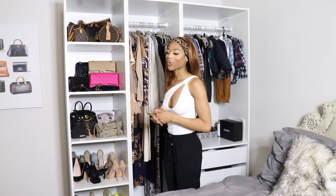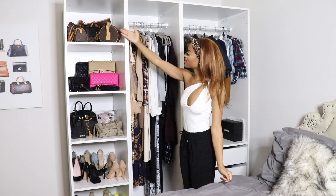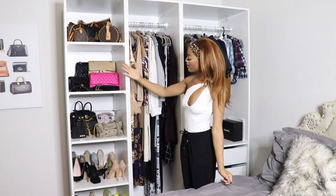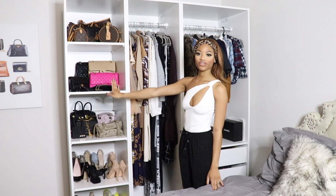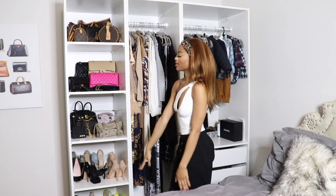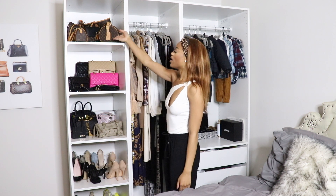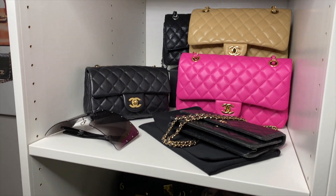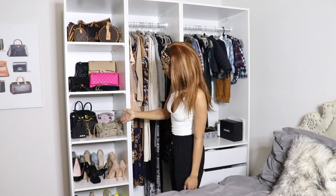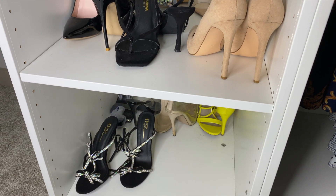I just thought it was super cute and I definitely needed it. So as you can see, I have purses, I have shoes down here. This is like my little accessory shelf. I have all my Louis up here, I have my Chanels on the second shelf, and I have like a mixture of different designer bags. And then I have some shoes on the last two shelves.